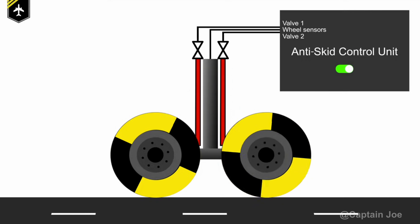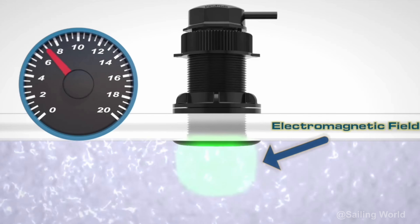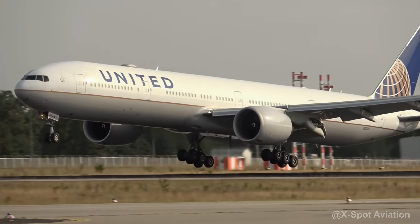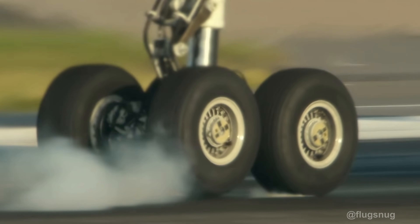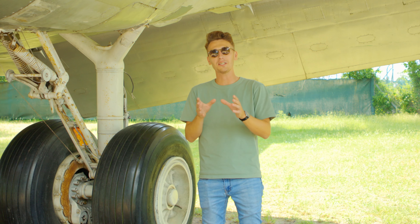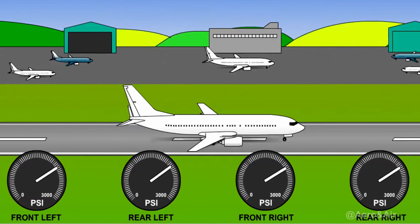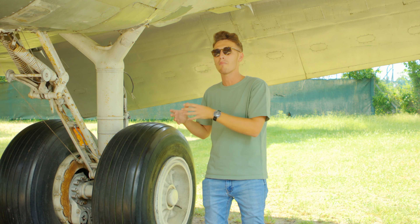It all starts with wheel speed sensors, which constantly monitor the speed of each individual wheel using the electromagnetic principle of sensing rotational speed. The data from these sensors is then fed into the Anti-Skid Control Unit, or ASCU, which is programmed with advanced algorithms to determine if a wheel is about to lock up. The parameters include the rate of deceleration of the wheel and the difference in speed between wheels. If the ASCU determines the risk of a wheel lock-up, it adjusts the brake metering valve — which regulates hydraulic pressure to the brake assembly — just enough so that there's no wheel lock-up, yet maintaining maximum brake pressure.